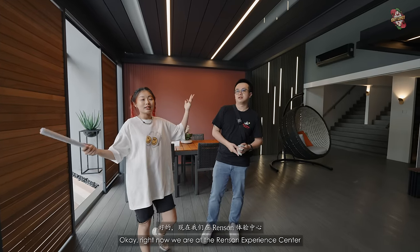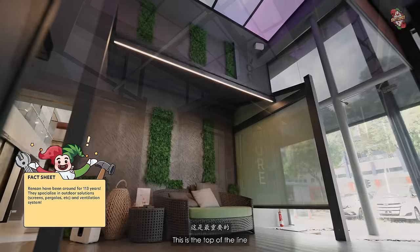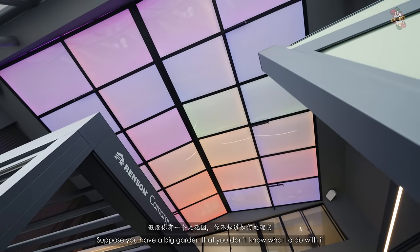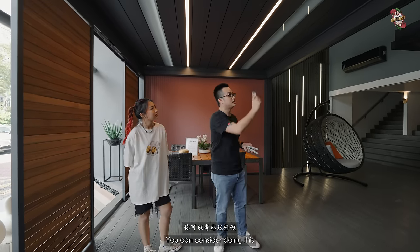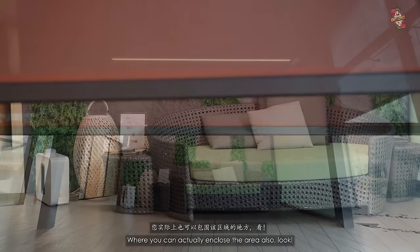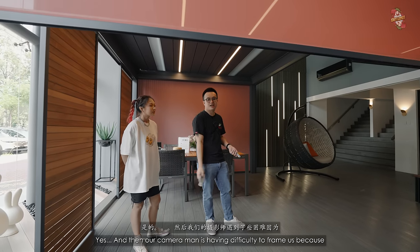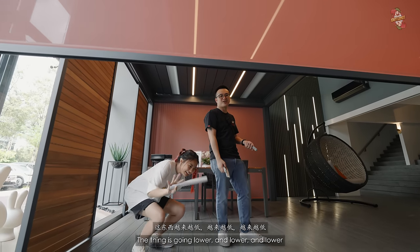Now we're at the Ransom Experience Centre — the first in Southeast Asia. This is the top-of-the-line, cream of the crop for what you can have in your house. If you stay in a landed property and have a big garden, you can consider this — it's like a gazebo or pavilion area where you can actually enclose the space, making it feel like indoors. Our cameraman is having difficulty framing us because the shade is going lower and lower.